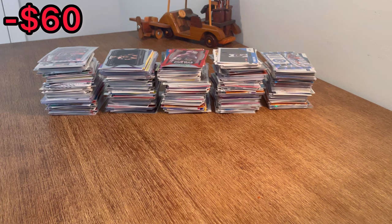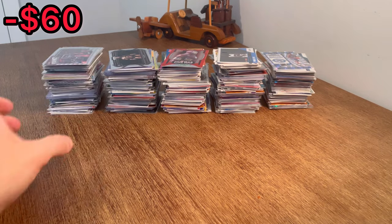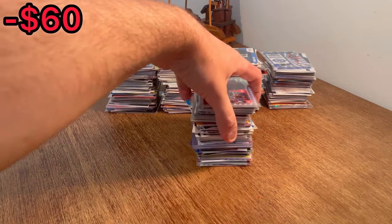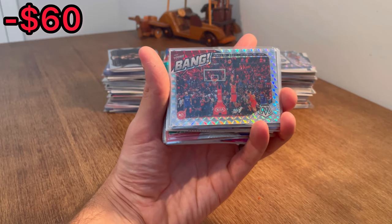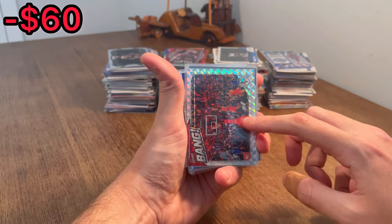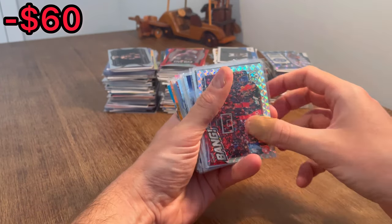It should have a really good mix of all the different major sports, as well as some non-sports trading cards, kind of like this Iron Man Civil War card on top. It should be a ton of fun, so let's go ahead and get straight into it. Let's start off with this stack over here, see what we got. This is a pretty cool card on top — this Mosaic Bang Trey Young card. It's got the silver parallel there. I will set this aside for the first overall giveaway in today's video.